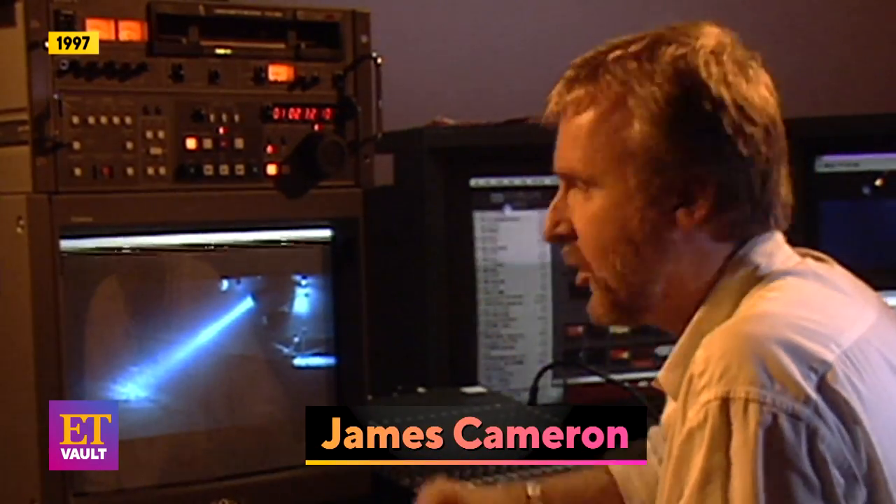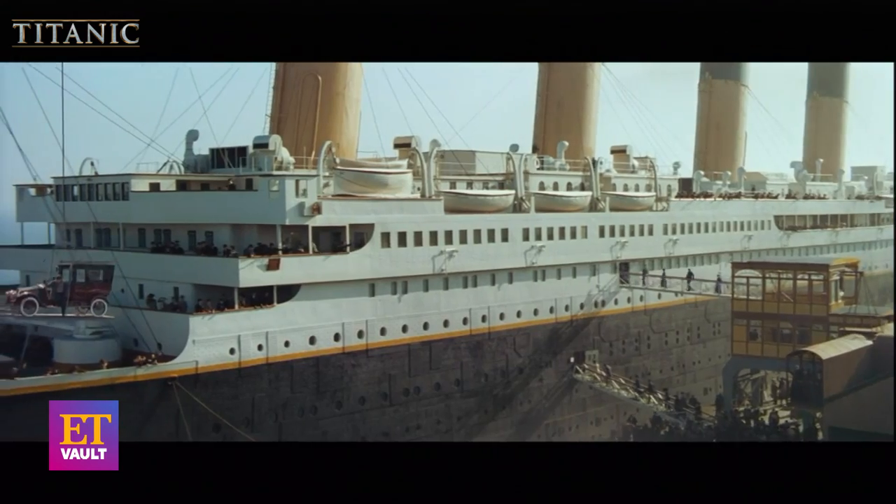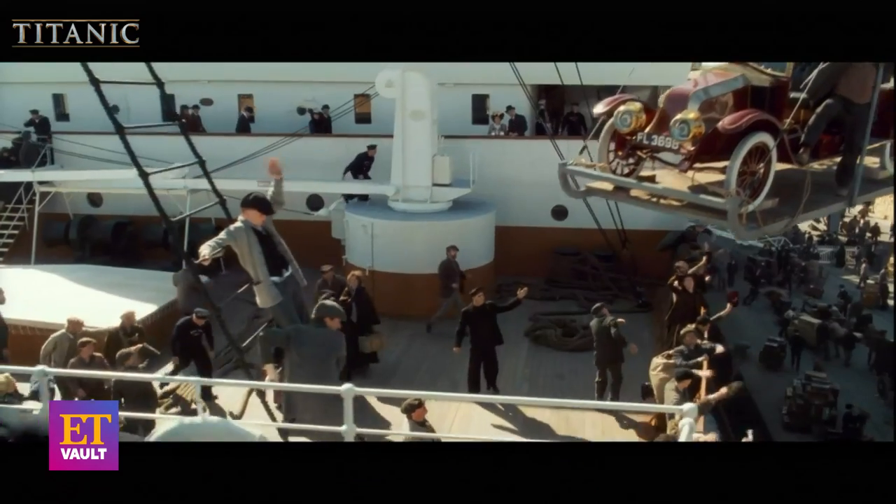People have explored the exterior of the ship and photographed it well. One of my goals in making the film was to essentially take the audience in a time machine and put them on the deck of the Titanic. This is real. You are there.